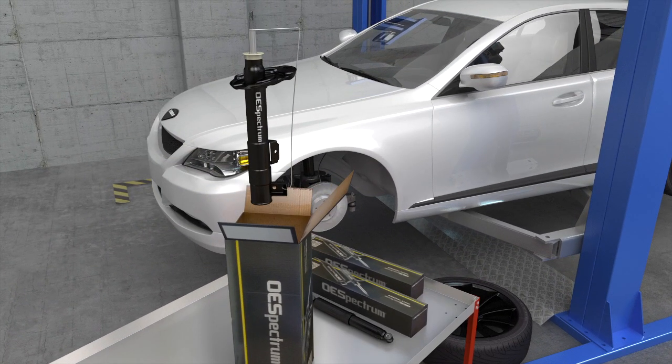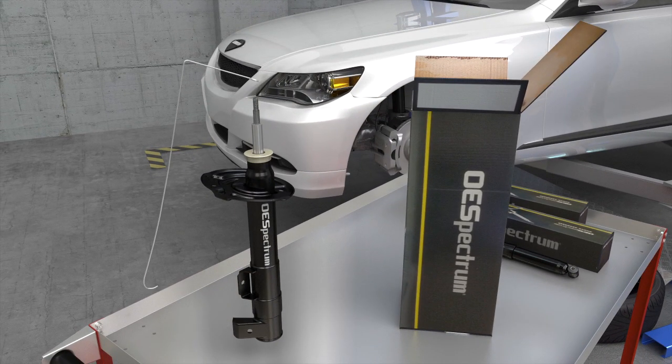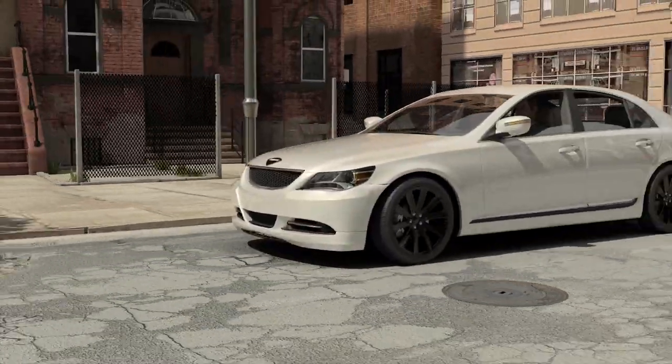Have you ever pulled a shock or strut out of the box and the rod didn't immediately extend? Or did it extend slower than units you've seen in the past? In this program, we're going to highlight how and why some shocks and struts are made with lower or no gas charges, as well as an important pre-installation tip.